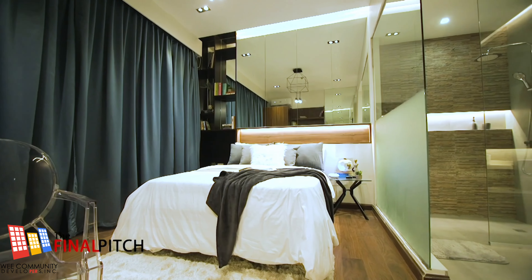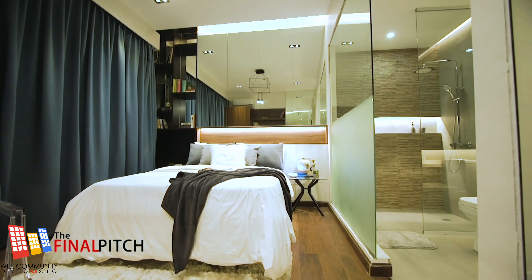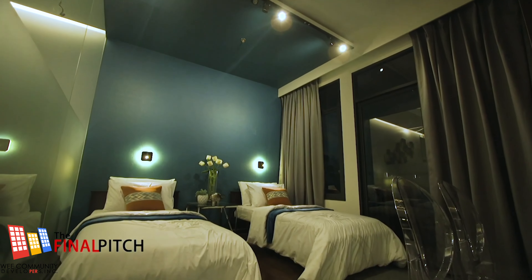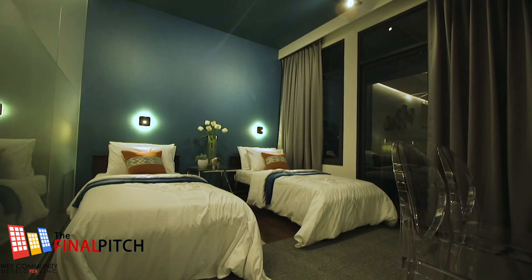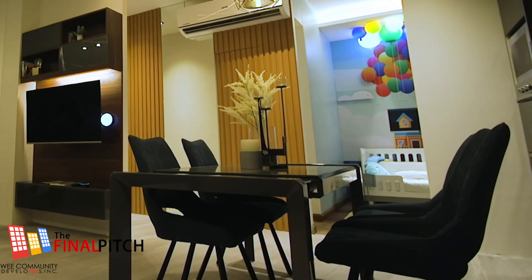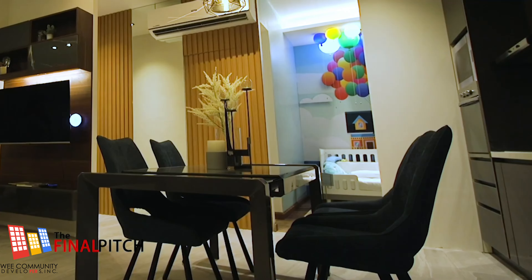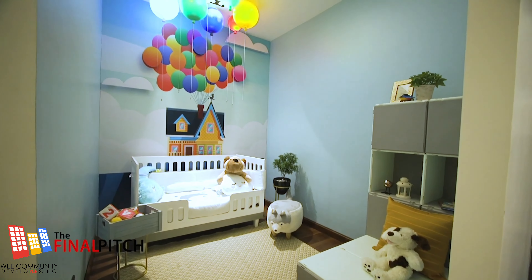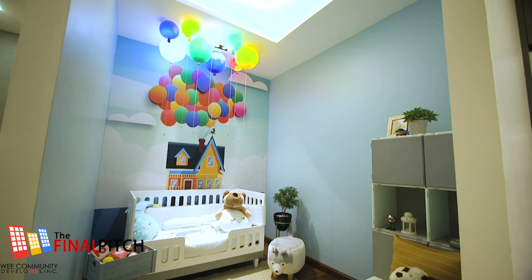We have two bedrooms here — one master, which has a private toilet, and another one inside which has a provision for two single beds. On this side, it's an open layout that can be converted to a service area where you can put a maid's room or a toilet inside. We also have a kid's room, so this is a perfect layout for a starting family.